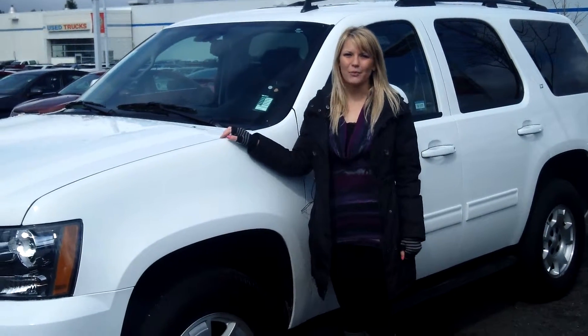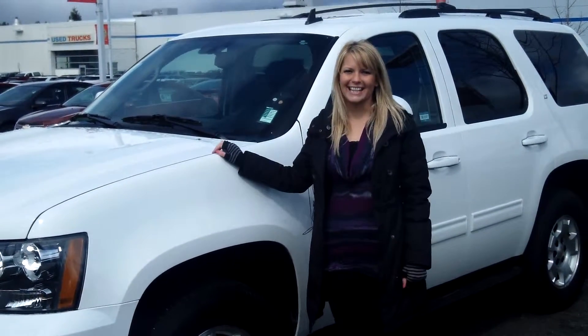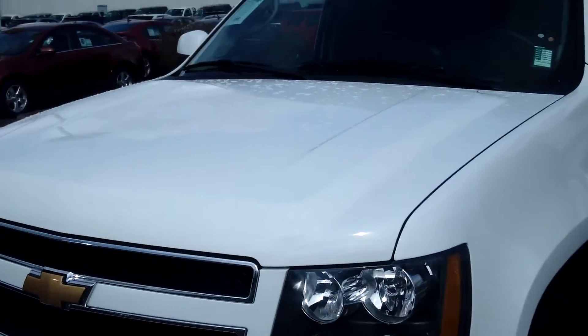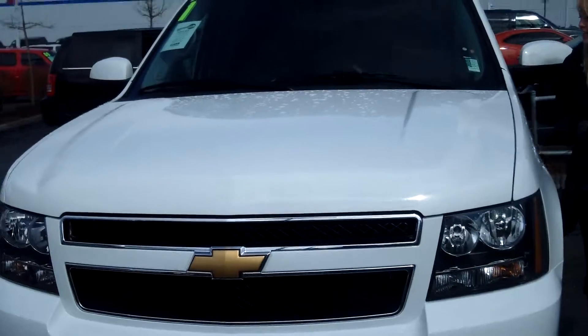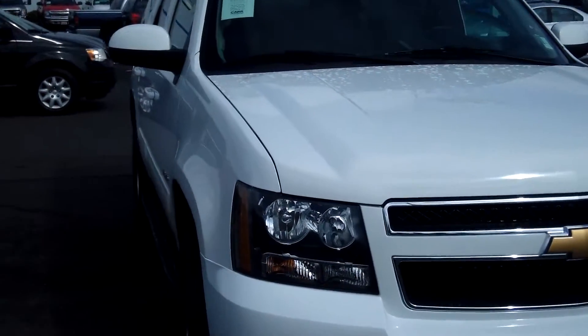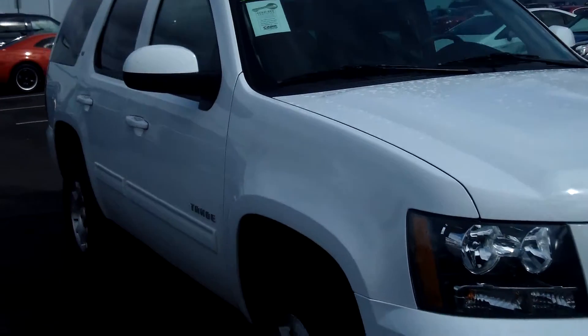Hi, this is Lacey. I'm here at CarChevroWorld in Beaverton. Thanks for clicking on that link. This is your virtual tour of the 2013 Chevrolet Tahoe. The stock number for this vehicle is CP3163. This is the LT edition of the Tahoe.